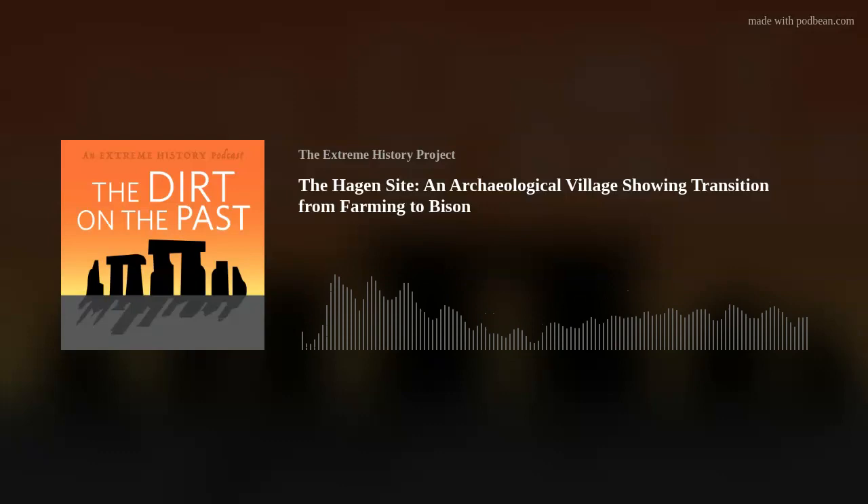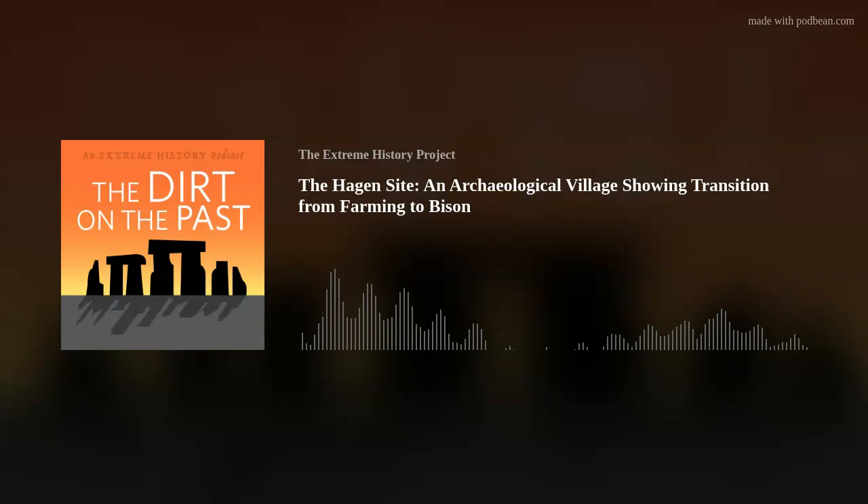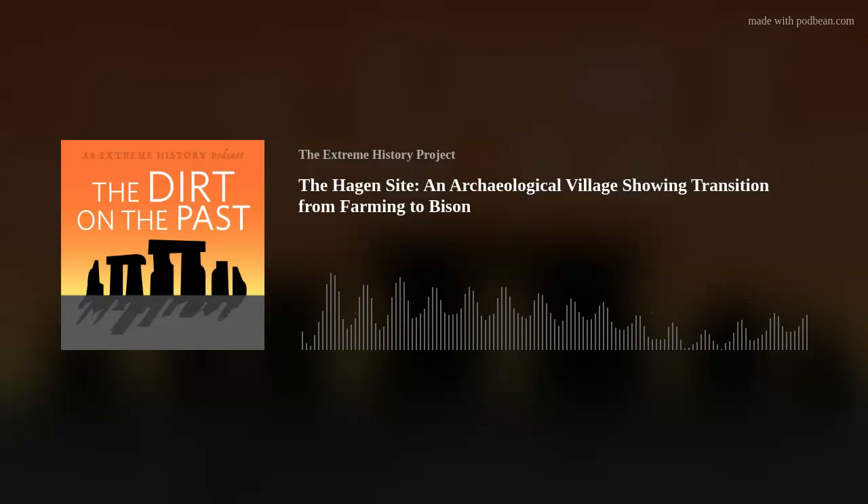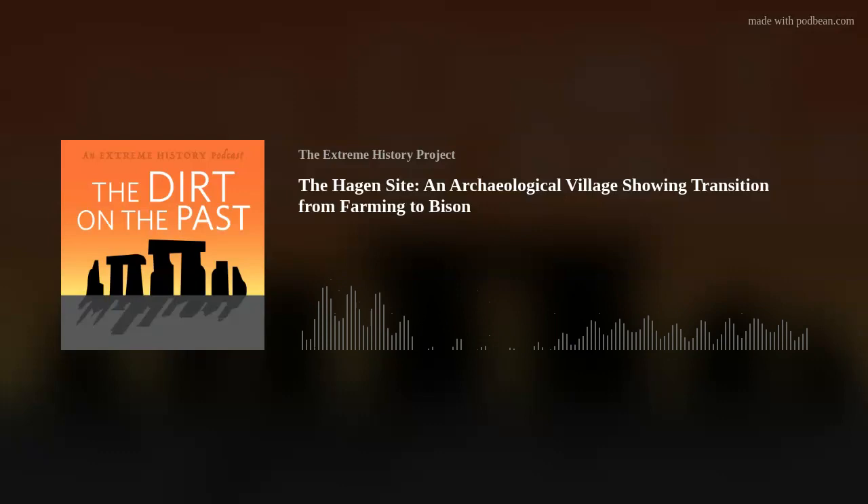Nancy explains how she came to the Hagen Site. When she started teaching in the early 2000s, she was interested in what archaeological collections the Museum of the Rockies had. Having come from a tradition of working in the Southwest, she wanted something closer to home and felt it was important to use museum collections, which sometimes get ignored but can still provide new data — especially with new methods and technologies, without requiring new fieldwork.